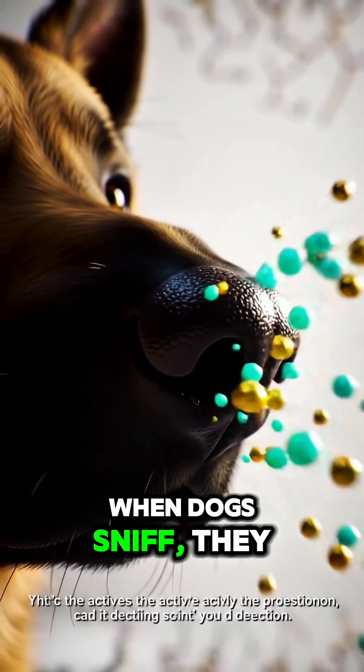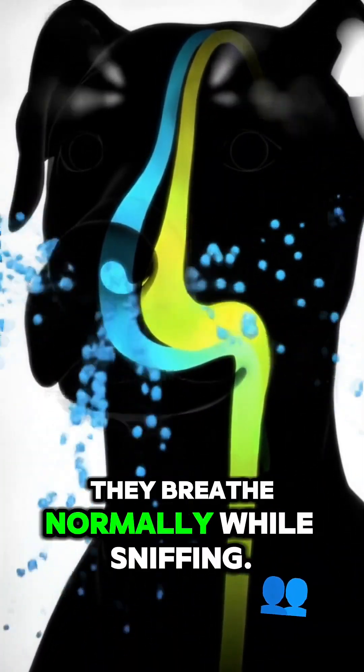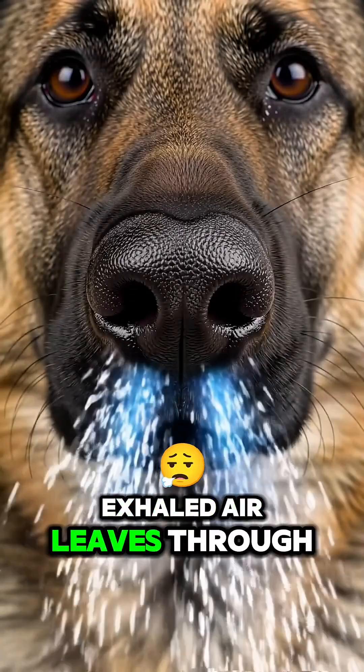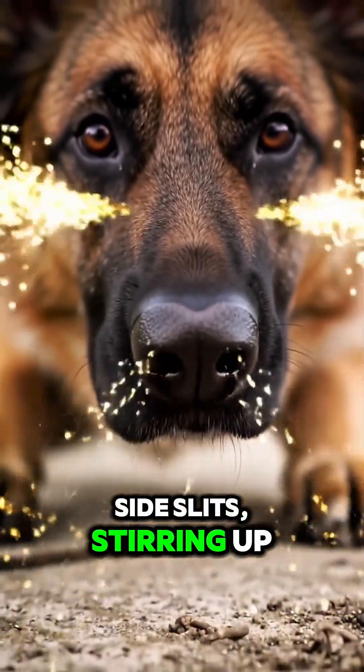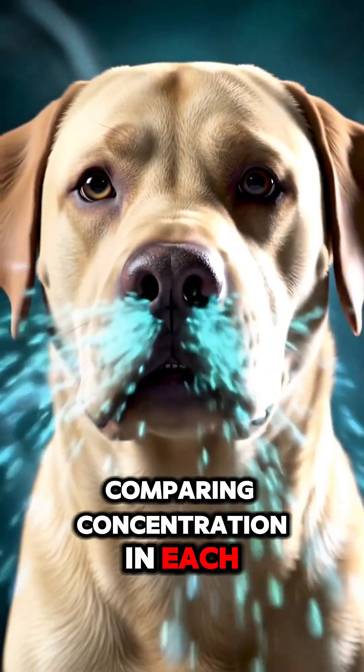When dogs sniff, they direct airflow, channeling air into a dedicated path just for scent — and they breathe normally while sniffing. Exhaled air leaves through side slits, stirring up more scent. Dogs also sense direction by comparing concentration in each nostril, essentially smelling in stereo.